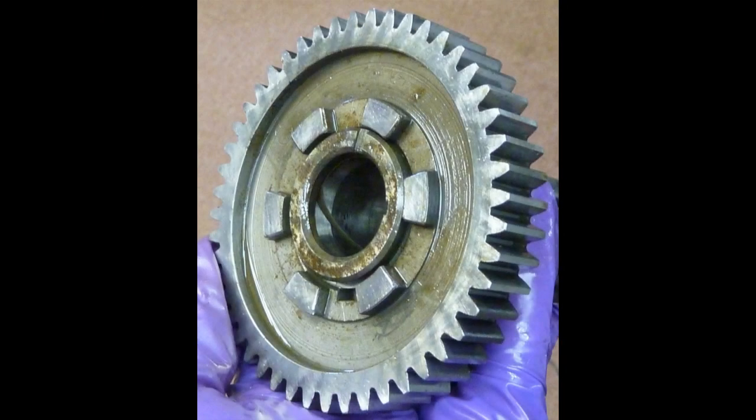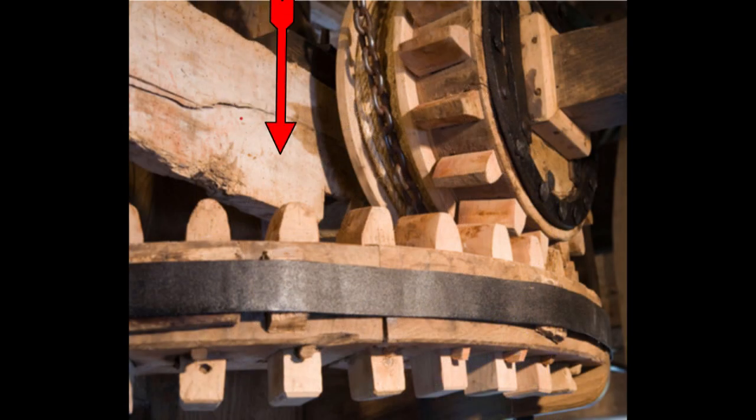This is a gear wheel. It's not and it can never be a cog or a cogwheel. What's a cog? These are cogs. They're made of wood and they fit into a cogwheel.